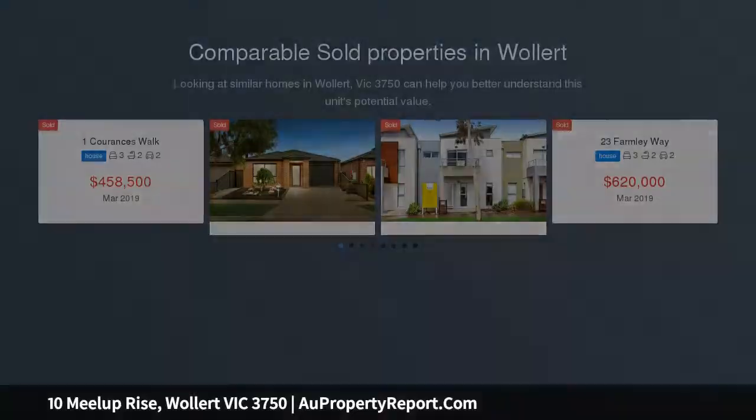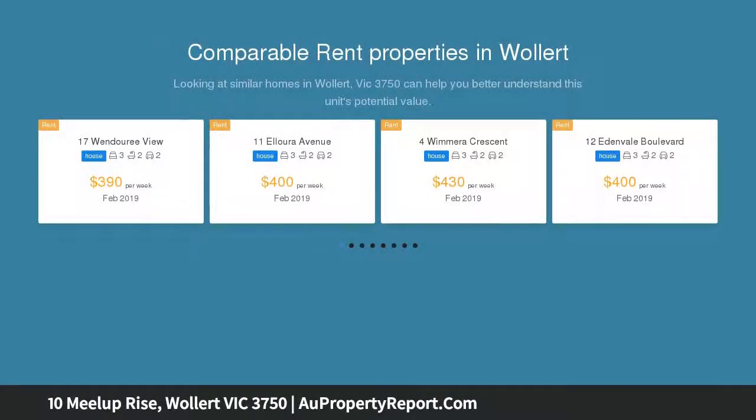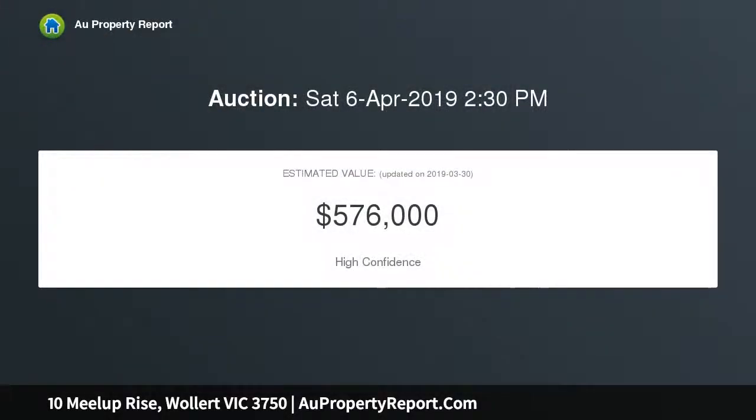This natural light-filled family home is ready to move in or easy to rent out. It offers three generous sized bedrooms, including a master bedroom with walk-in robe and full ensuite, with the other two bedrooms serviced by a central bathroom with bathtub.